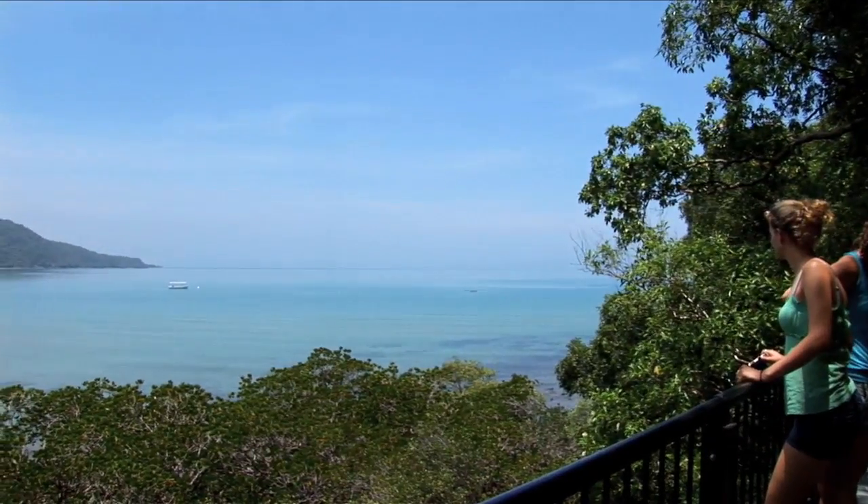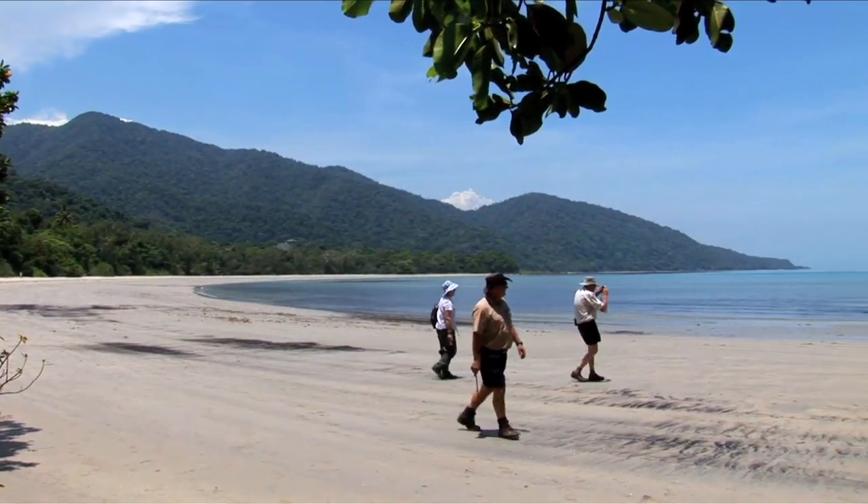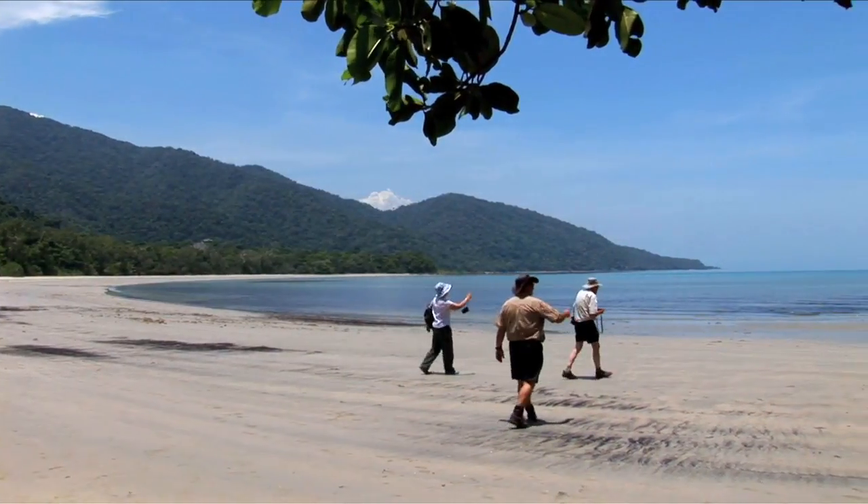Cape Tribulation, aptly named by Captain Cook, is where the rainforest meets the reef. A beach walk provides spectacular scenery of the coastline and fringing coral reef.